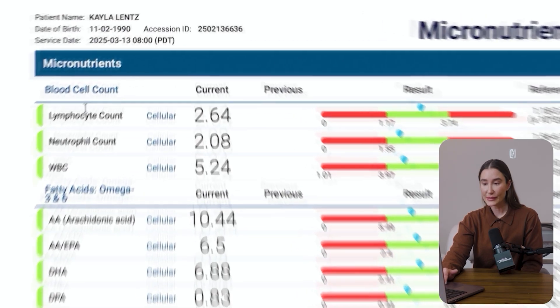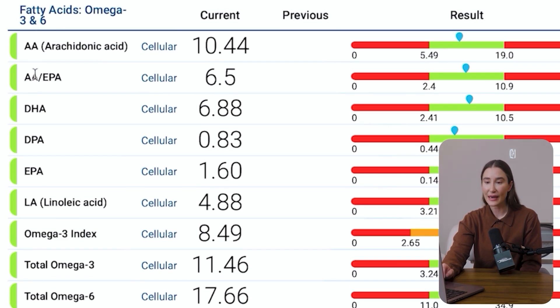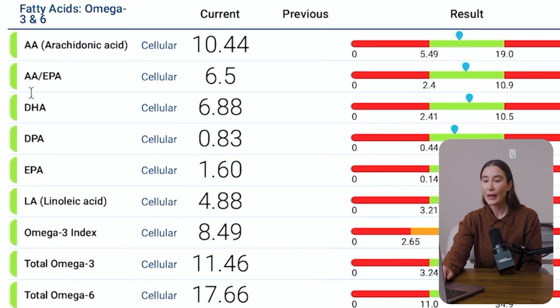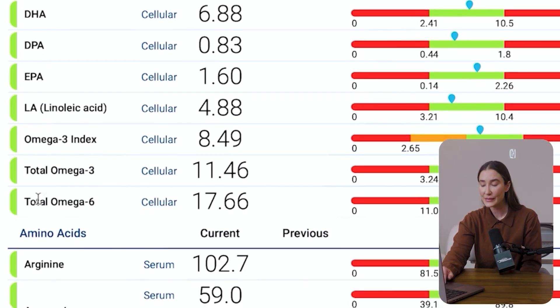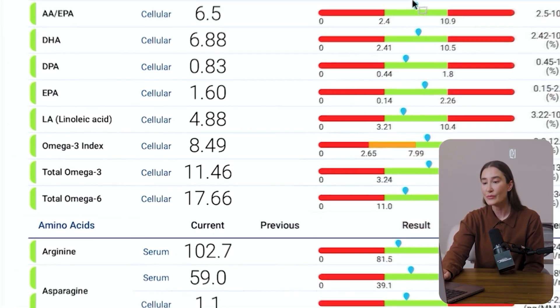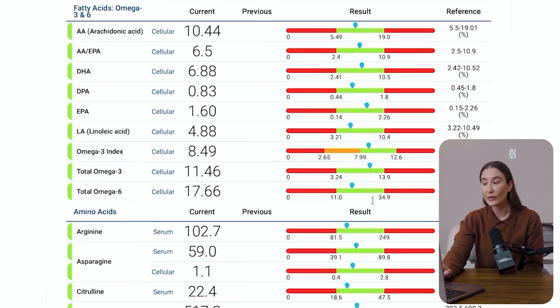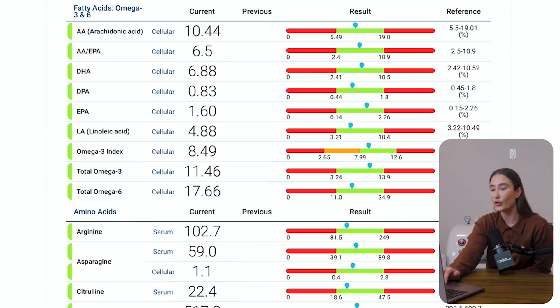Now let's look at fatty acids — omega-3s and omega-6s. We have AA, DHA, DPA, EPA, LA, omega-3 index, total omegas, and total omega-6s. You'll be able to see these on the screen. I like to keep my omega-3 index above 11; the research shows anything above 8 is great for longevity. Looking at my omega levels, these are all fairly good and within the optimal range, though I might want to boost the omega-3 a bit. My omega index here is over 8, and studies show for longevity that anything over 8 is great.